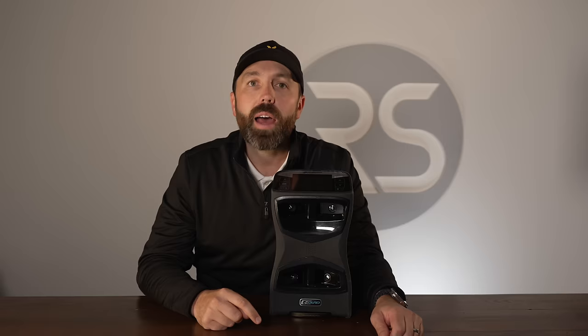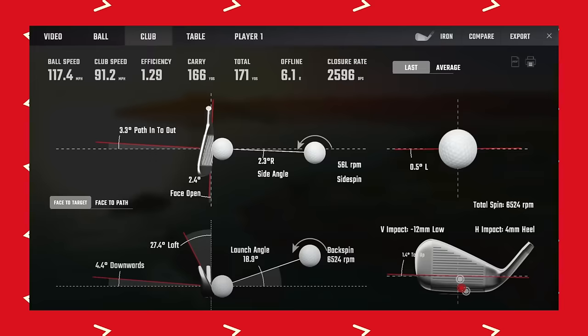And then I've got this — my Foresight GT Quad Launch Monitor. This is a camera-based system. There are four cameras on the front that give incredible accuracy on ball speed, spin rates, launch angles, trajectory, distance, and total distance, as well as club data as the club comes into the golf ball.